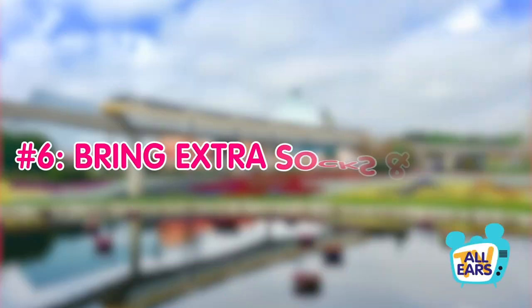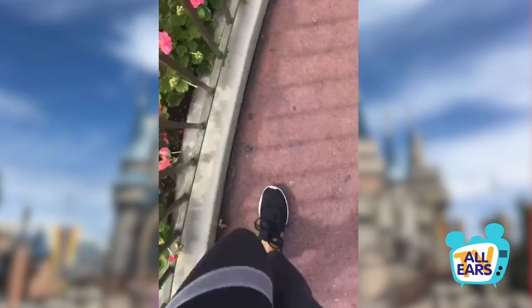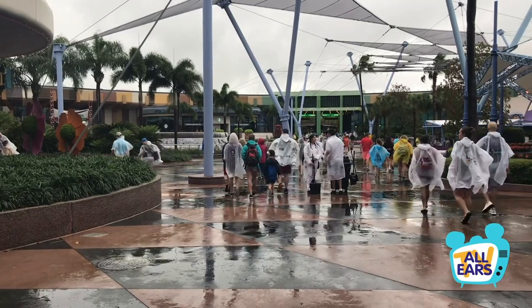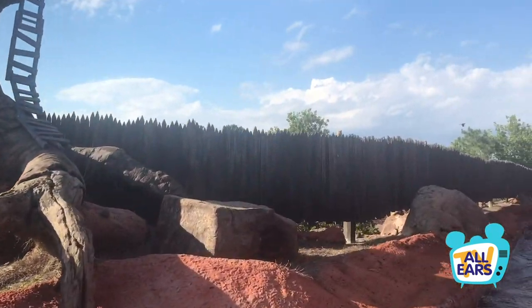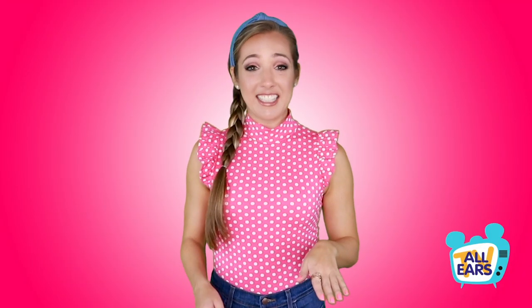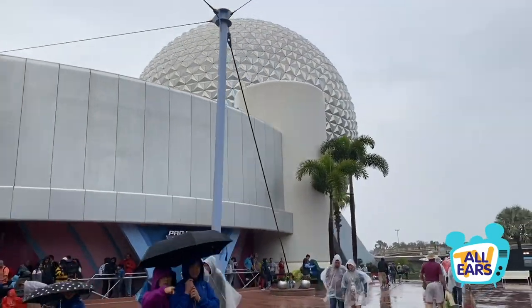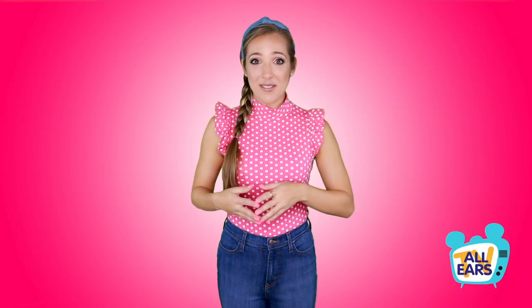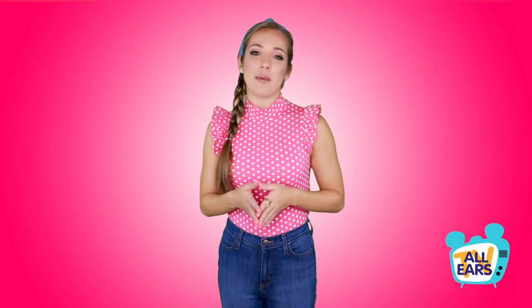Number six: bring extra socks and shoes. You're going to be walking around a lot in Disney World, whether it's standing in the brutally long line for Flight of Passage or hanging around Disney Springs. Riding water rides like Splash Mountain and Kali River Rapids might get your feet a little soaked, and there is no nastier feeling than soggy sneakers. If it's raining, as it often does in Florida, you may end up with more than a little splashdown. Having extra shoes and socks on hand will help provide some relief, and can also help in hotter seasons when humidity causes a lot more perspiration.